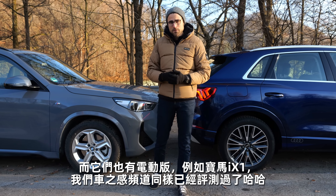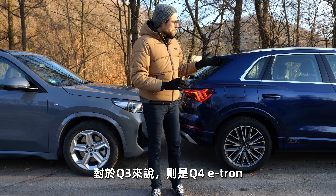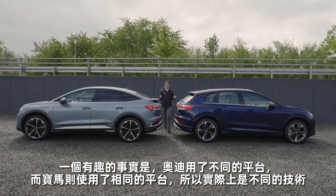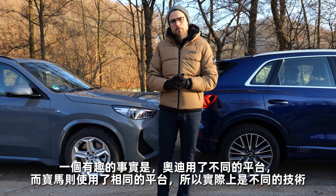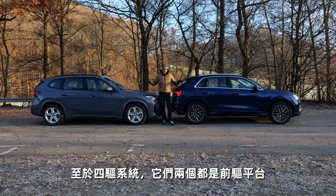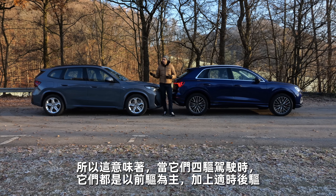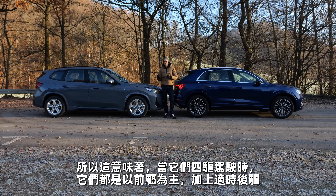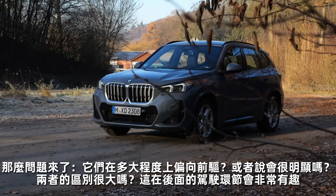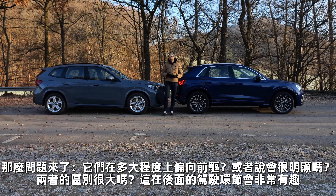As for the electric vehicle versions, there's the all-new BMW iX1, and the corresponding model for the Q3 would be the Q4 e-tron. Interestingly, that's a totally different platform for the Audi but the same platform for the BMWs — different technology approaches. As for the all-wheel drive system, both platforms are front-wheel driven platforms, so when it's all-wheel drive, like both vehicles today, it's front plus rear on demand.